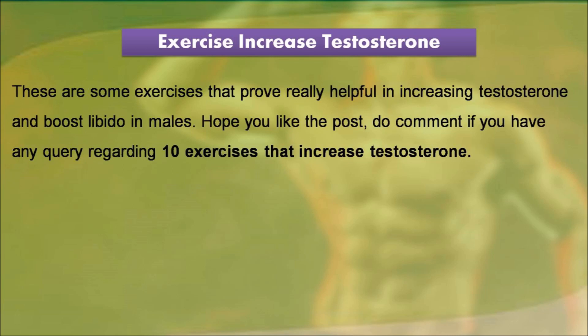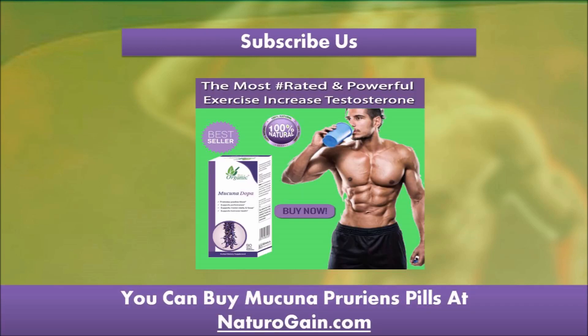These are some exercises that prove really helpful in increasing testosterone and boosting libido in males. Hope you liked the post — do comment if you have any query regarding these 10 exercises that increase testosterone. You can find more details about Mucuna Pruriens pills at naturogaine.com.